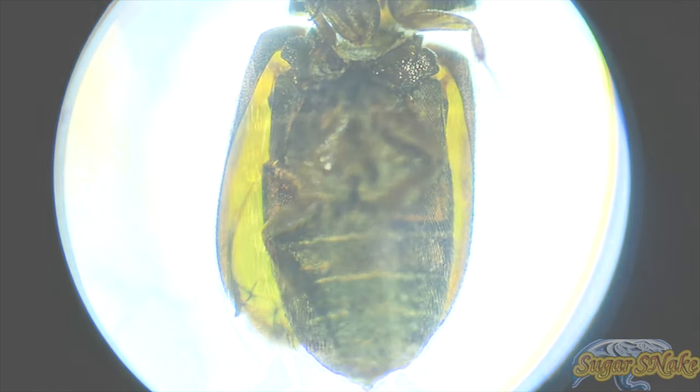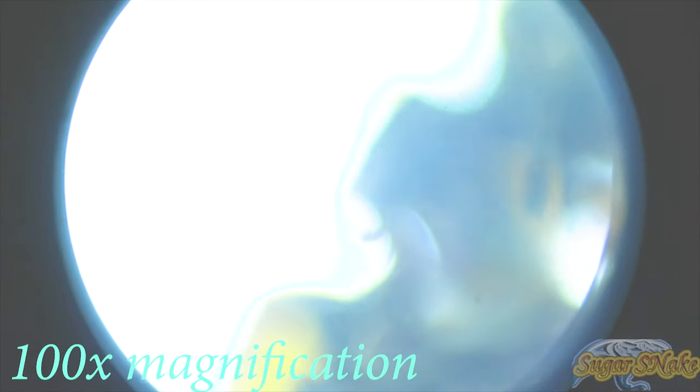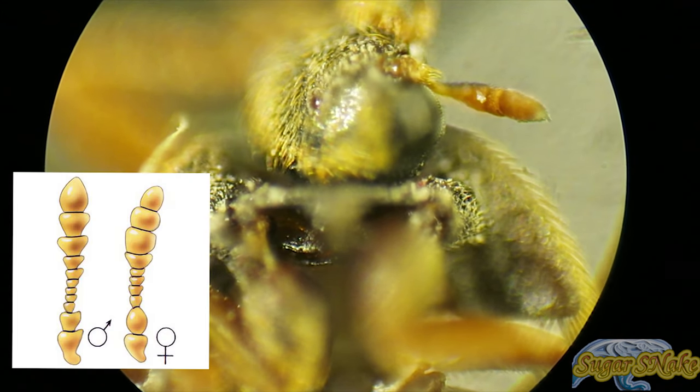Males are dark brown or black and females are slightly larger with lighter colors. The lifespan of the adult khapra beetle is usually between five and ten days.